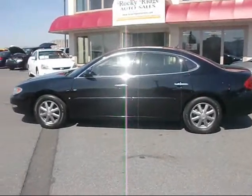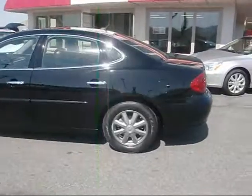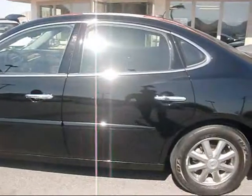Thanks for checking us out on the web. Today we're going to show you a 2007 beautiful Buick LaCrosse that just arrived here.